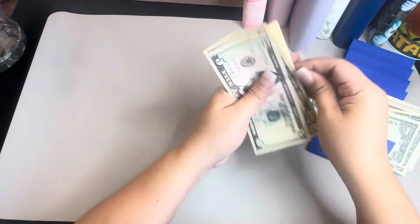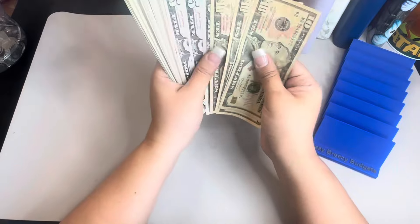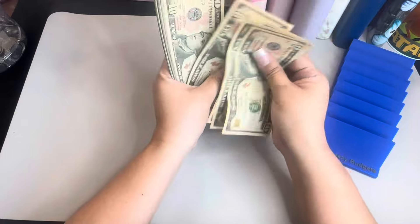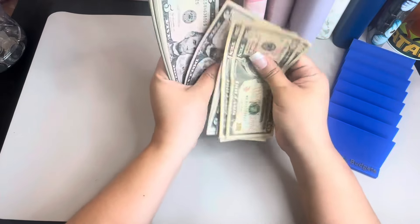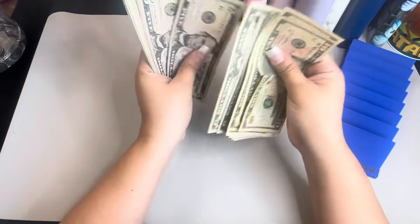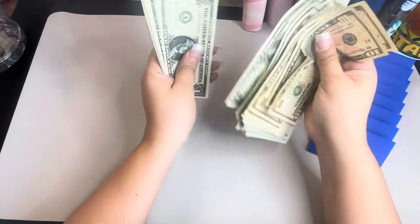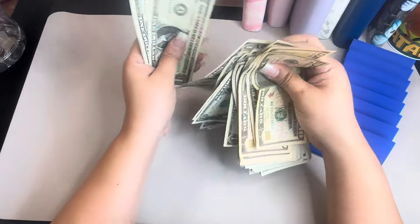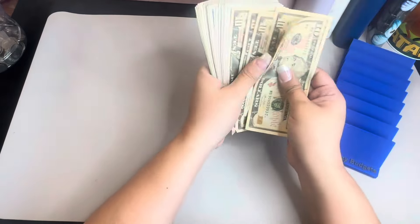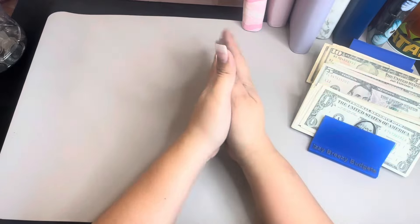Okay, so that is it — we should have $194 here I think, let's see. $10, $20, $30, $40, $50, $55, $60, $65, $70, $75, $80, $85, $90, $95, $100... $194 guys, and that is it. Okay, I hope you have a great week and I will talk to you on my next video. Bye!